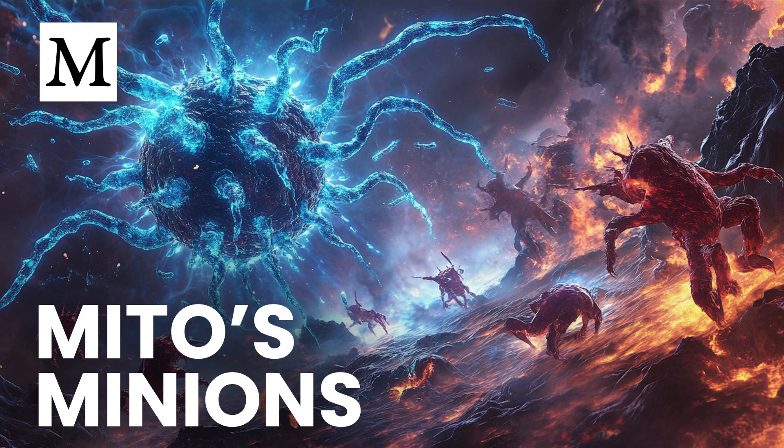We often hear about macrophages as our cleanup crew — the cells that devour invading pathogens — and we hear about mitochondria as our cellular energy plants. However, the most fascinating discovery is that mitochondria also help macrophages produce something called IL-10, which is basically the off switch for inflammation.